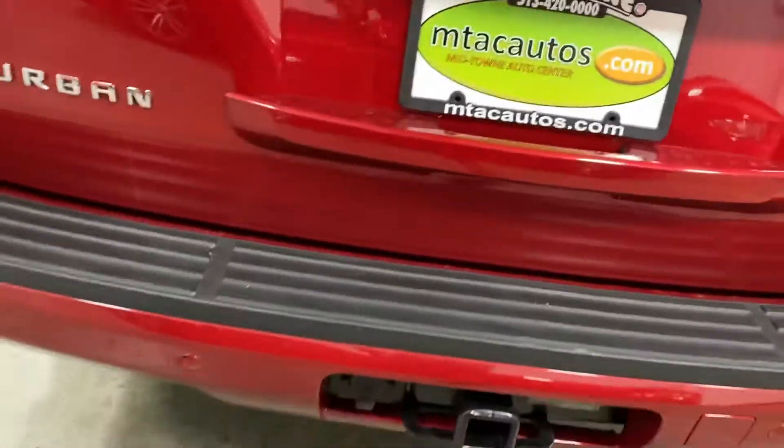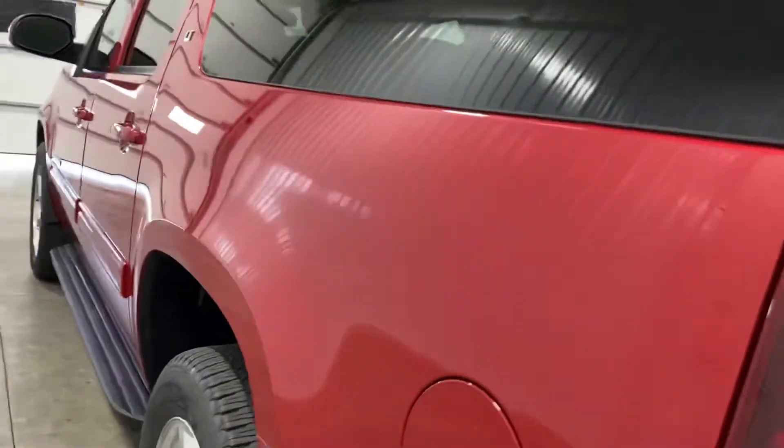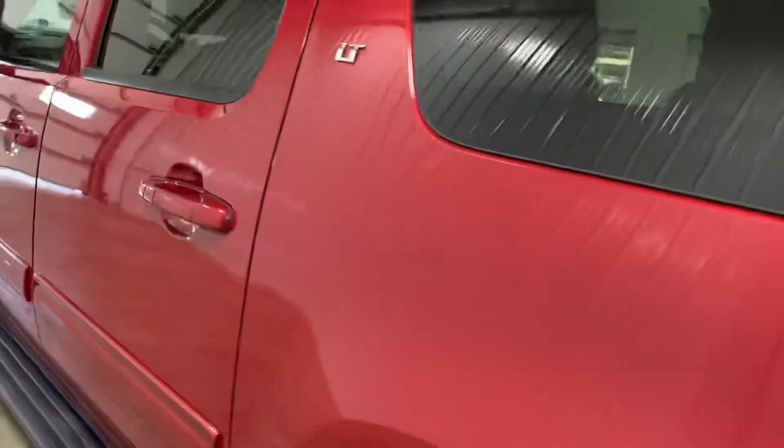It's got the tow package, backup sensors, and the driver side looks just like the passenger side. I want to show you a lot of the details here in just a moment. It's unbelievable — shoulder deep in tread. Tires are brand new. Again, no curbing or scratching on the rims.